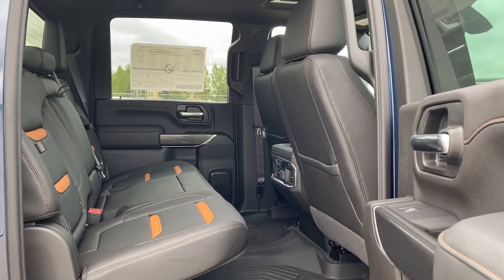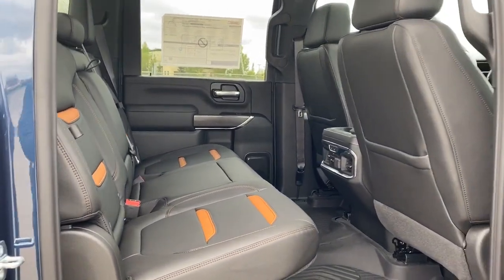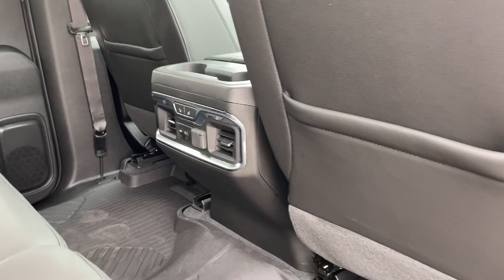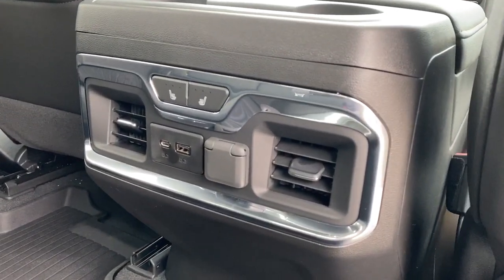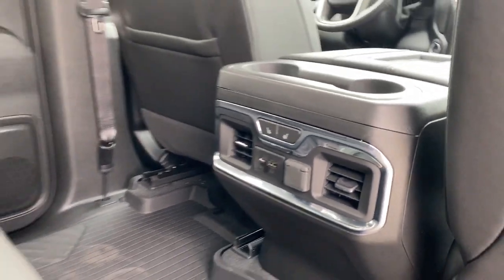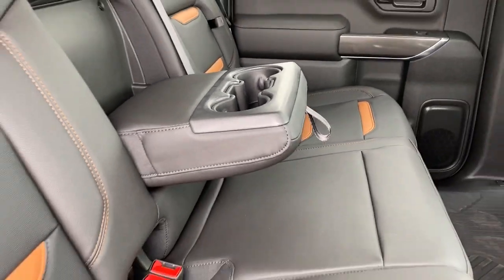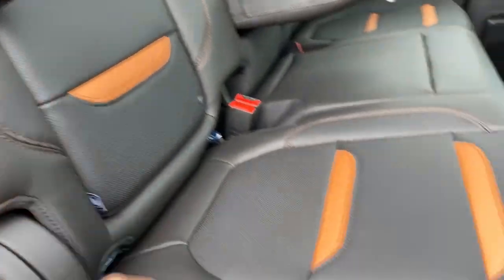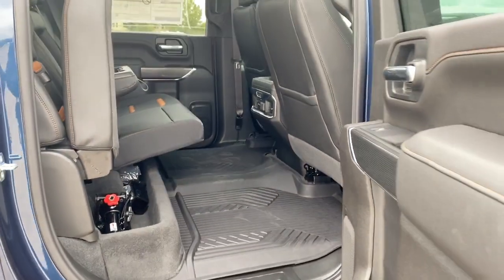Last, we'll take a look inside the back of this five-passenger truck. As you can see, those Kalahari seat inserts carry through into the rear. On the passenger door, power windows. On the backs of both front seats, we've got seat pockets. On the back of the center console, we've got two cup holders, heated rear seats, and some USB and power plug-ins. This middle seat folds down into double cup holders or an armrest. We've also got some behind-the-seat storage, and we can lift those rear seats up for some additional under-seat storage.